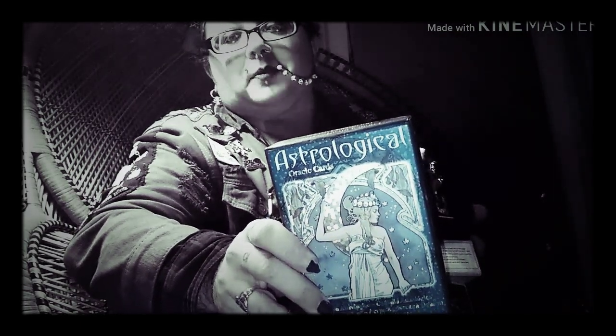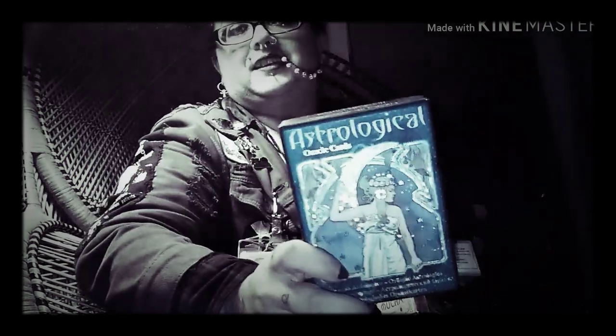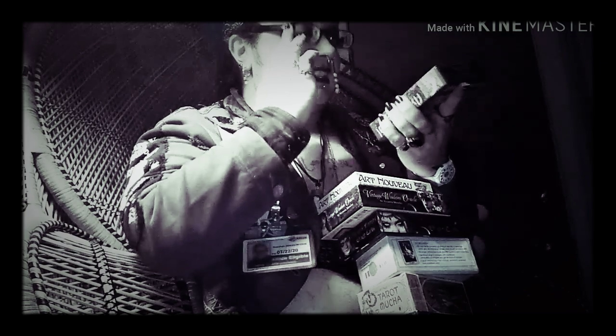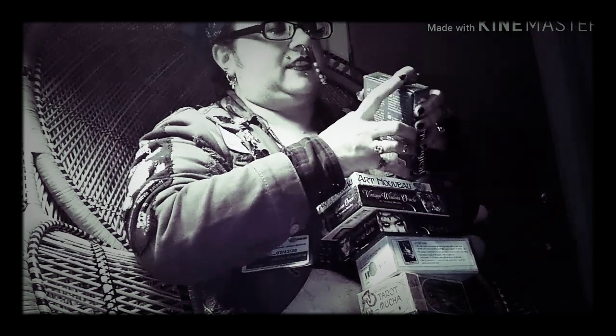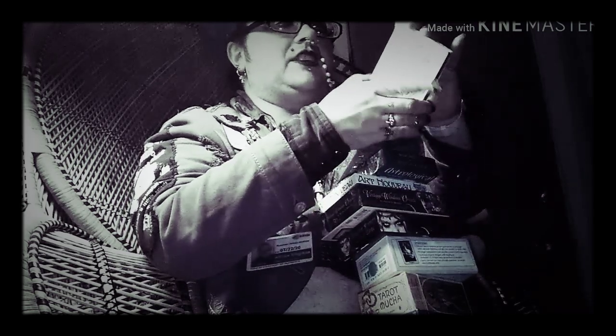So this is the Art Nouveau Astrological Oracle deck, and it offers a little booklet inside, which most of these have come with. This is a little heftier than you typically see coming with your basic tarot deck, especially considering how many cards are actually in this deck.